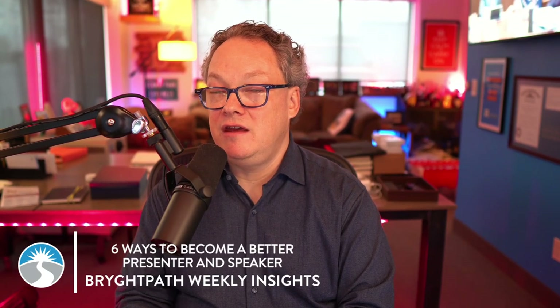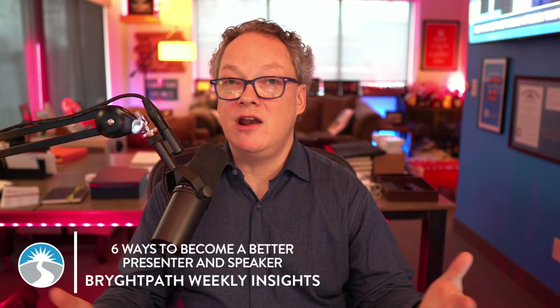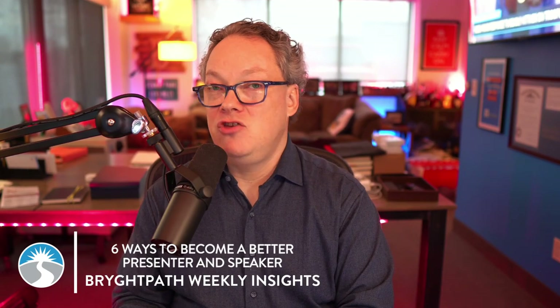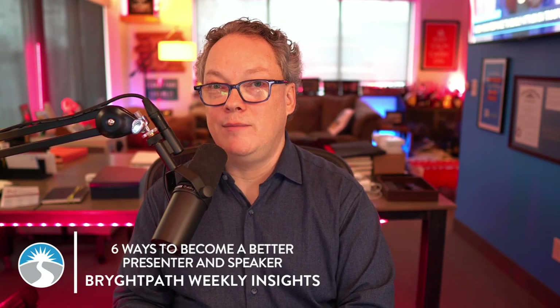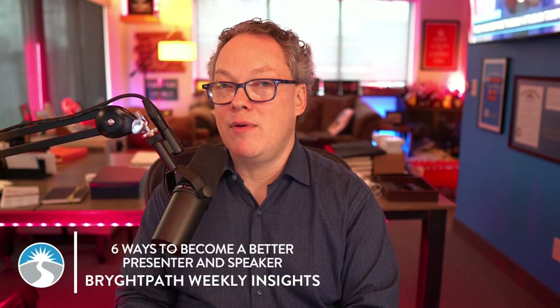Effective communication is key to your role as a resilience leader, particularly your ability to present upwardly in the organization, to command the room, especially even in a crisis. By continuously working in these six areas, you can significantly improve your ability to convey critical information clearly and concisely and persuade various stakeholders about the importance of crisis management and business continuity programs at your organization. That's it for this week's weekly insight here at Bright Path. We'll be back next week with another new episode. Be well.